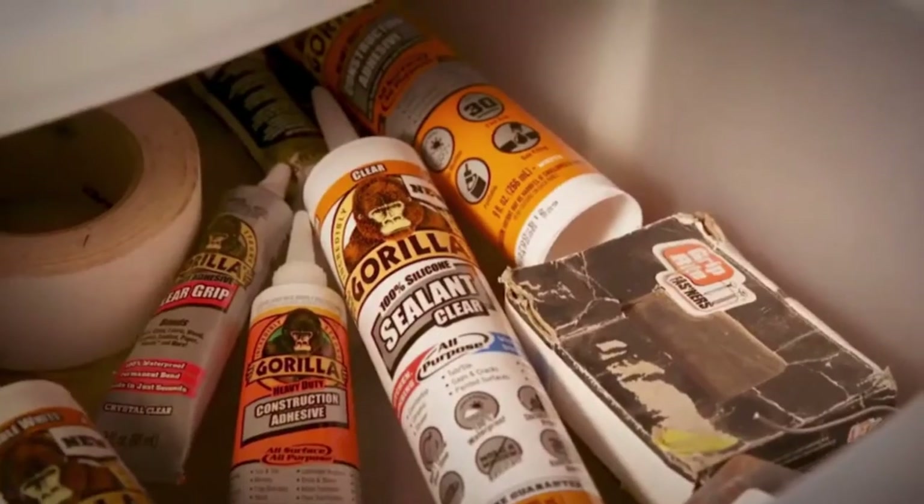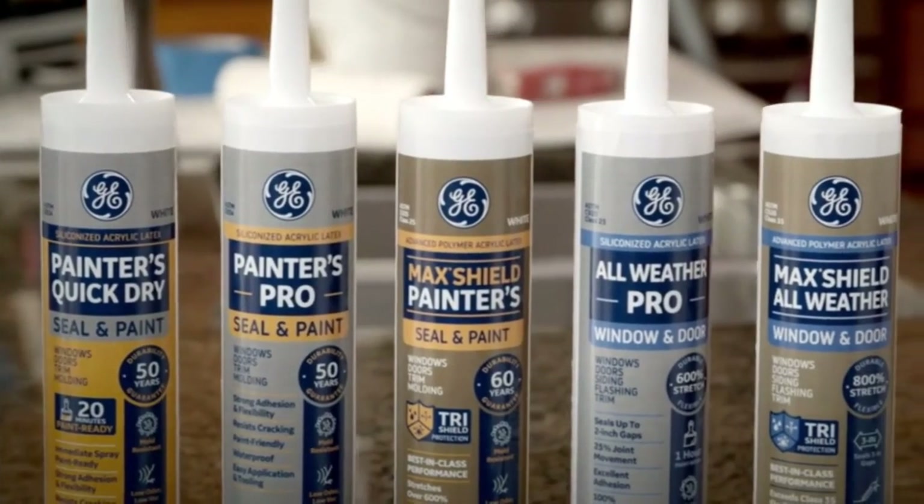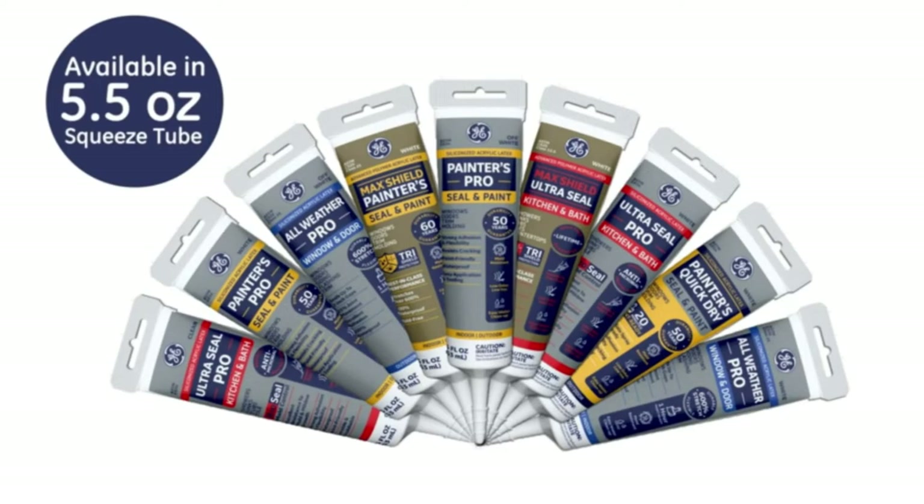Where can I find the best exterior caulk for siding? By visiting our channel, you've saved yourself the trouble of watching thousands of reviews.